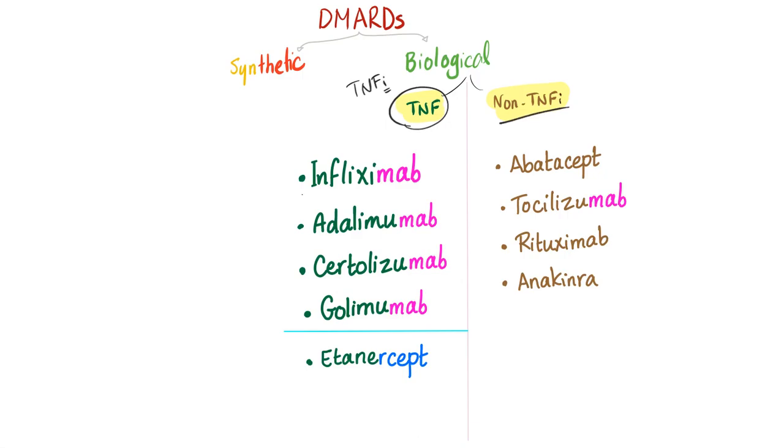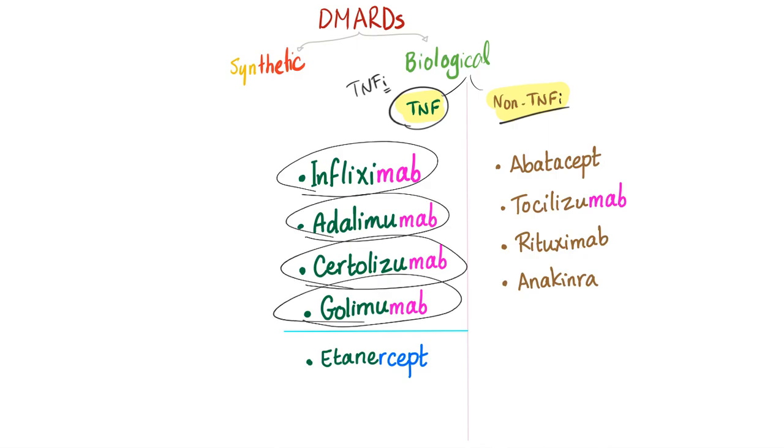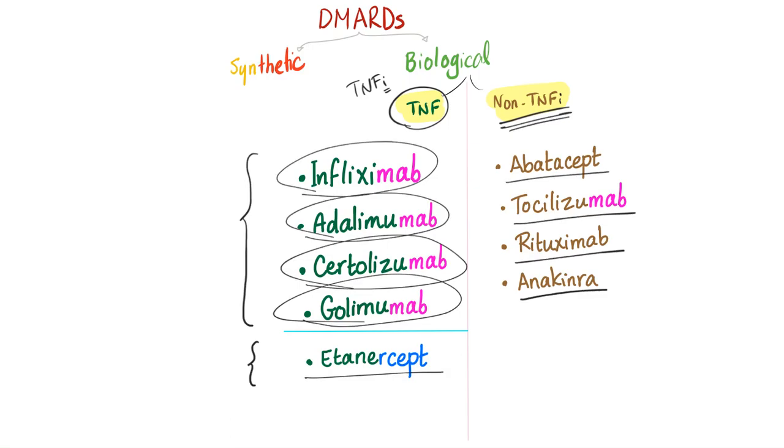The TNF inhibitors include infliximab, adalimumab, certolizumab, golimumab, and etanercept. The first four are in one group, and etanercept stands alone — more on that later. Non-TNF inhibitors include abatacept, tocilizumab, rituximab, and anakinra. We will discuss the TNF inhibitors today and the non-TNF inhibitors in the next video.